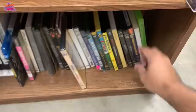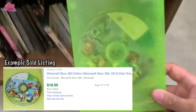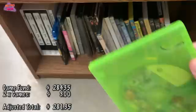This is why I always tell you guys to check cases too. Down here are a couple of cases without artwork, and inside one is Minecraft for Xbox 360 — it's disc only but definitely worth three bucks. I'm at the Salvation Army where games are three bucks each, so we're grabbing that.